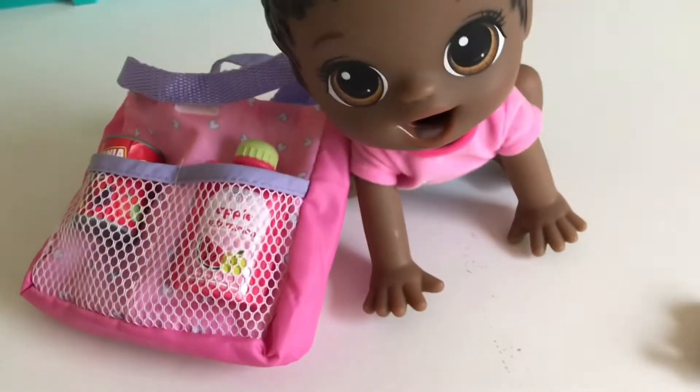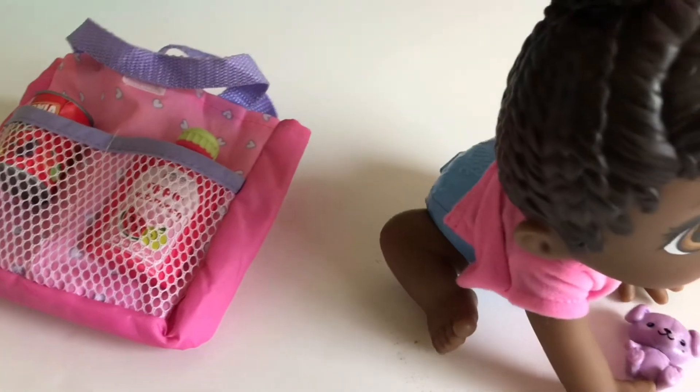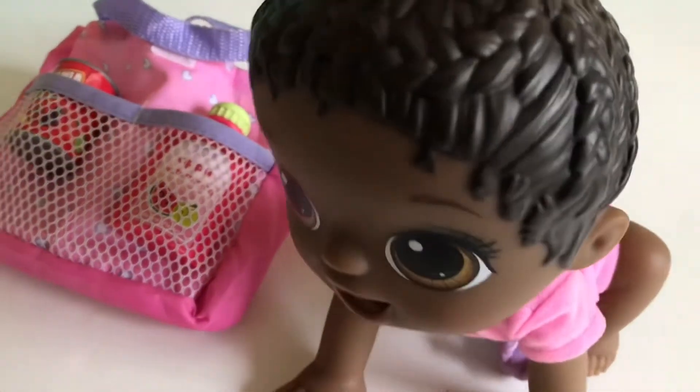Okay, Trixie, let's go. We're all ready to go. Okay, Trixie, get your teddy bear. Bye, guys. Thank you for watching. Like and subscribe for more.